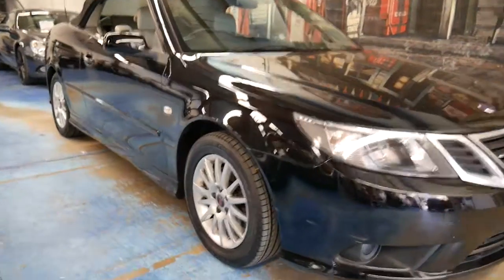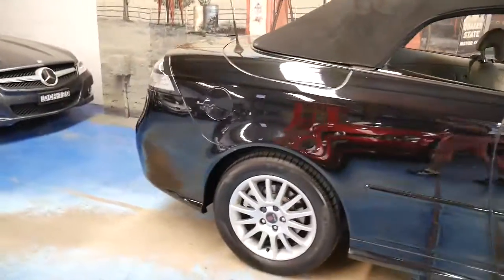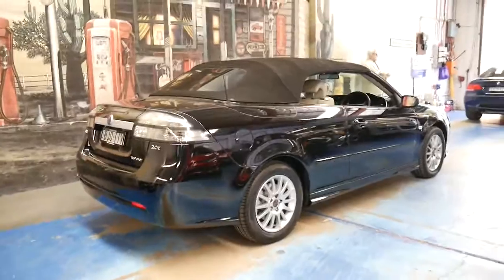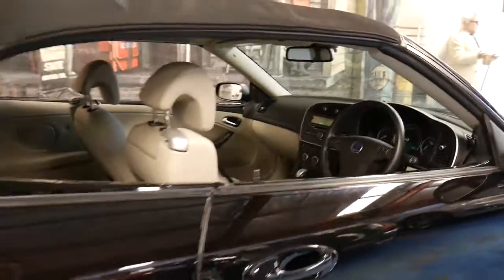Today we have another Saab 93. This particular car is a 2009 Saab 93 with the 2 litre turbo engine. It's a convertible, black in colour with a two-tone black and cream interior.